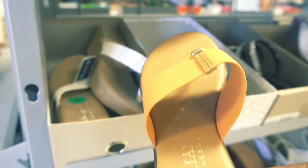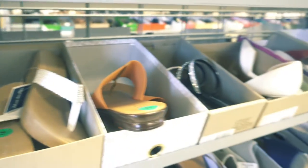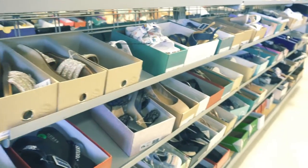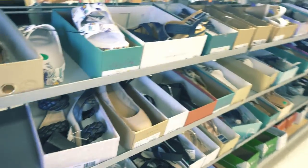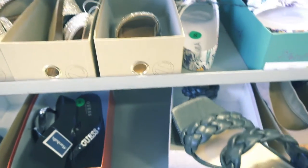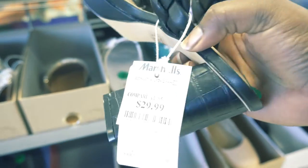The first department we go to of course is shoes. It's right next to the door so it's kind of hard to avoid. I did not pick up any shoes today because your girl is trying to declutter her closet, but y'all look at these shoes — they're screaming buy me, but I didn't.